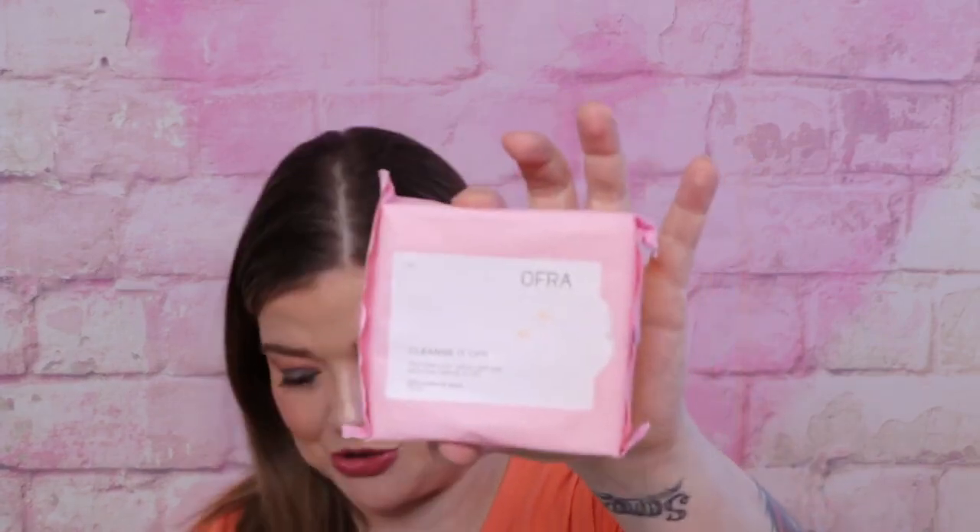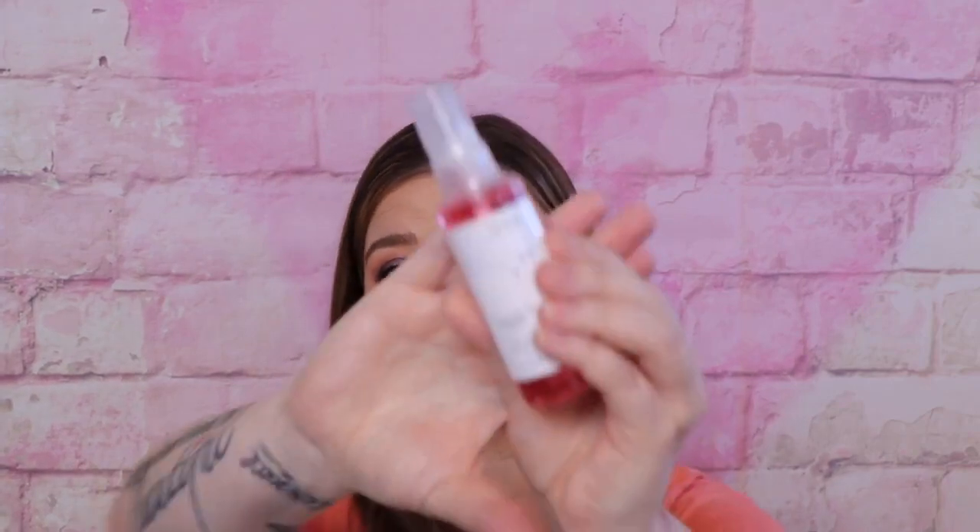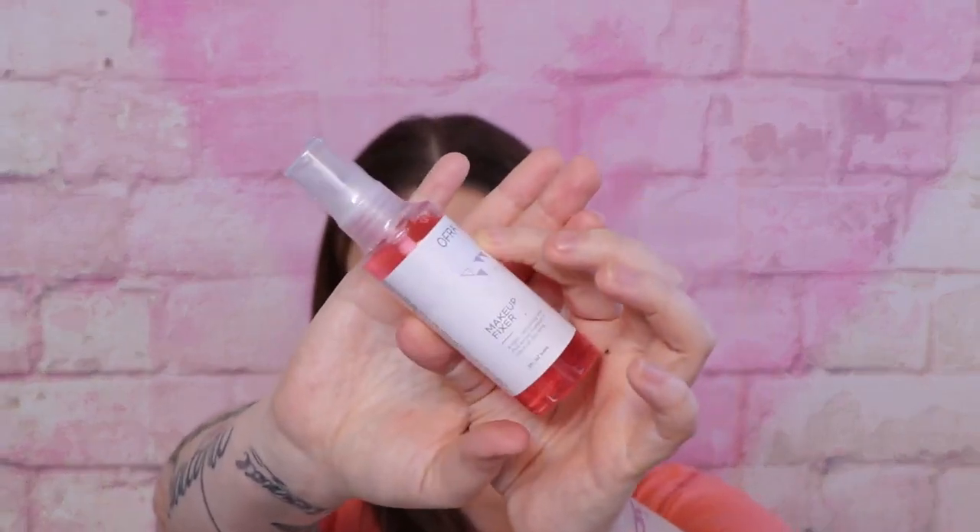First of all I see another pack of wipes that I'll have trouble using, so I'll put that away. Then I do see their setting spray — I like their setting spray. It's called a Makeup Fixer and this is a smaller one. I think it works really well. It does have a little bit of a scent, almost like a chemical scent, so if you're sensitive to scents watch that. But it helps keep your makeup in place really well.